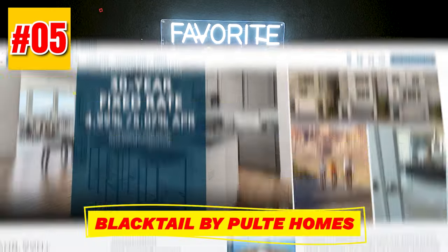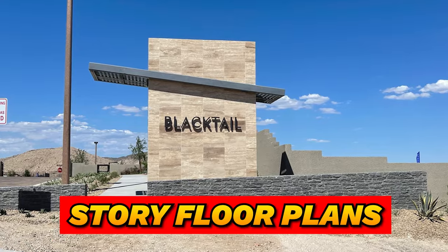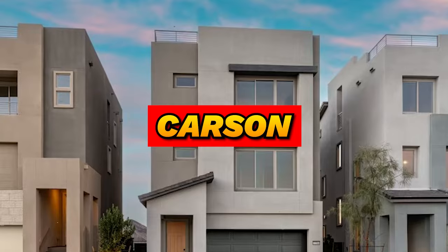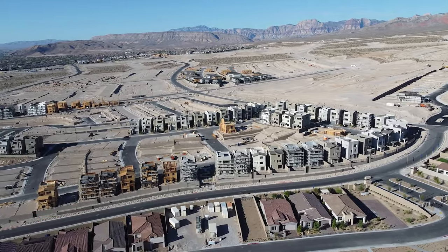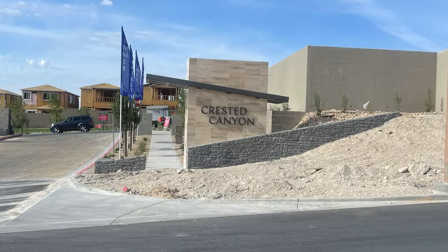Last on the list is Blacktail by Pulte Homes, also in the Kestrel Village. These are all single-family homes with four different three-story floor plans priced from the low to mid-600s: the Kendall at 2,338 square feet, the Carson at 2,473 square feet, the Hayden at 2,503 square feet, and the Peyton at 2,572 square feet. Of all these communities, only Obsidian is nearing completion. Viero just recently opened, while Blacktail and Crested Canyon have both been open for at least a year.